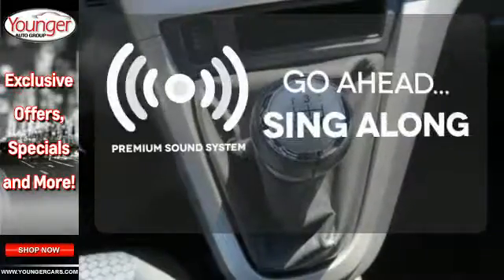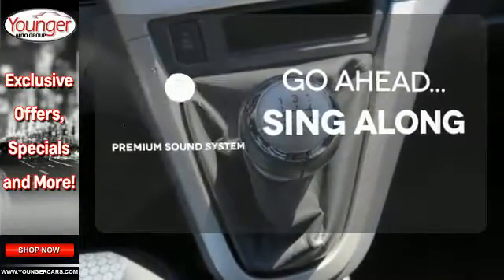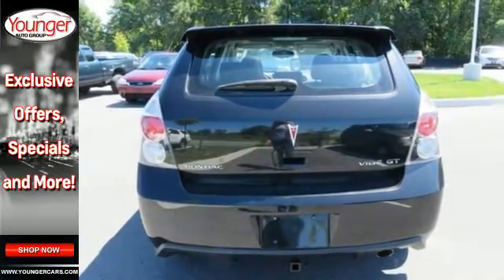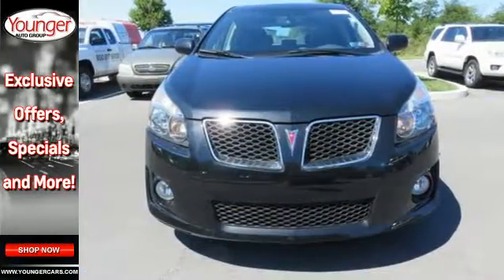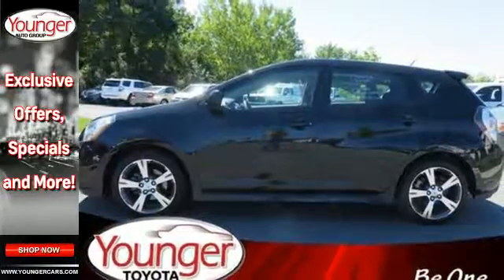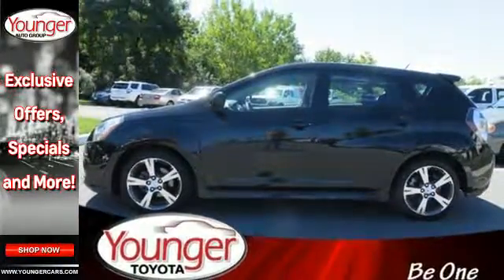Your favorite music has never sounded better, thanks to the premium sound system. For 2009, the popular Vibe gets restyled inside and out, with new standard features for your enhanced comfort, safety, and convenience. With Pontiac, the best never rests.